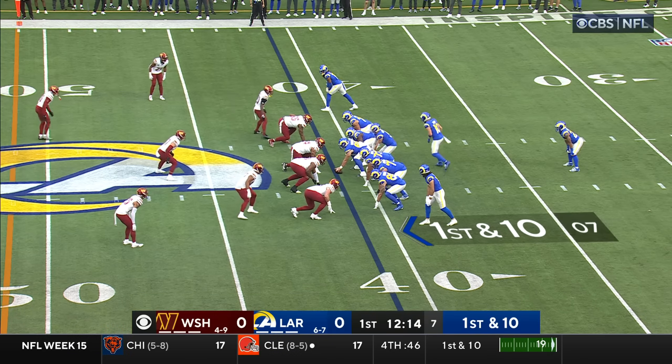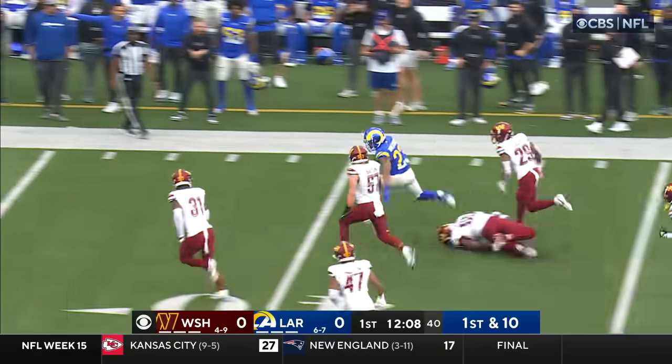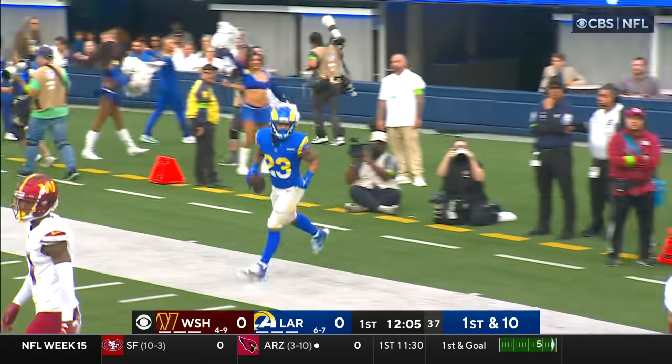Cooper Kupp in motion — big week last week for Kupp. They hand it off to Williams, Williams trying to get to the edge to the right. He makes a man miss to his left, gets inside Commander's territory, and shuttles out of bounds at the 32. Cody Barton eventually makes the tackle.